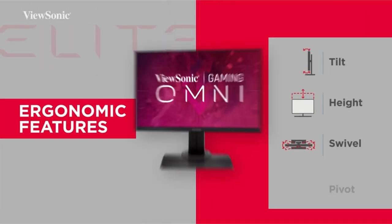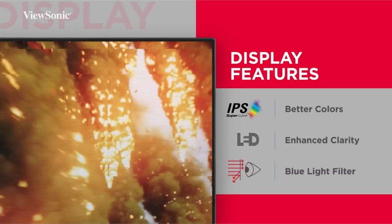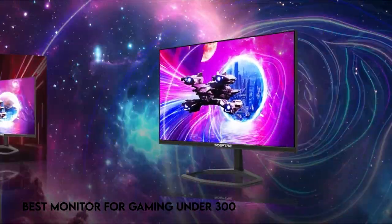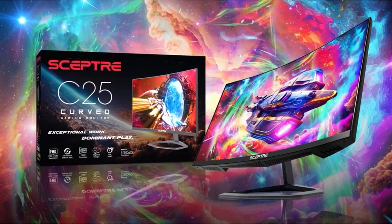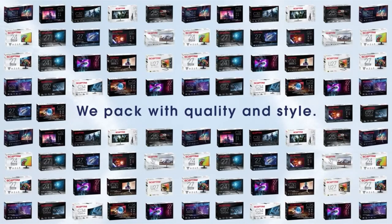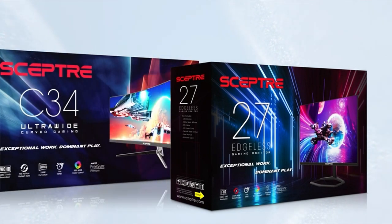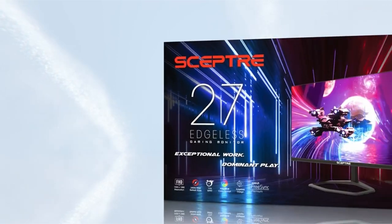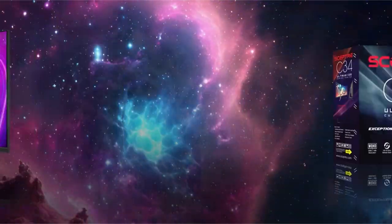A high quality display is the unsung hero who may make or break your gaming experience in the ever-changing world of gaming. The search for the best gaming monitor under $300 must strike a balance between performance, price, and cutting edge technology. We investigate the best competitors in this price bracket, evaluating their features for a variety of gaming interests — whether you're a competitive esports enthusiast, an immersive RPG adventurer, or a casual player.